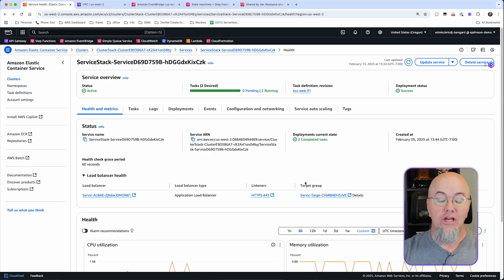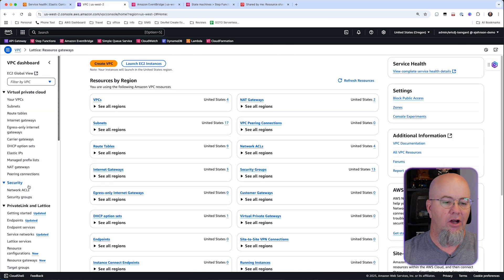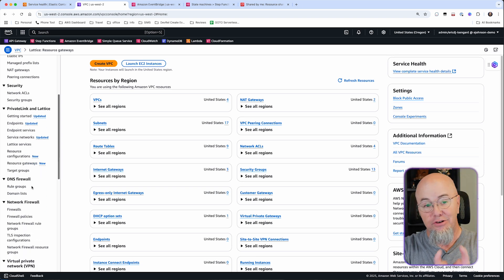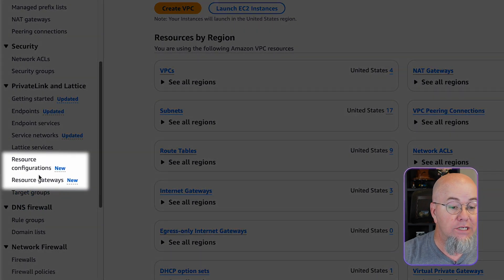So we know we have an application working, we know it's private, and we know it's in the VPC. Now we're going to share it out so we can use it elsewhere. We're going to jump over to the VPC tab and go down to Private Link and Lattice, because there are two new features we're going to use: Resource Gateway and Resource Configurations.